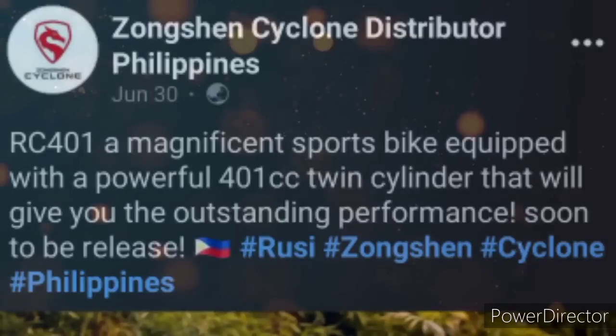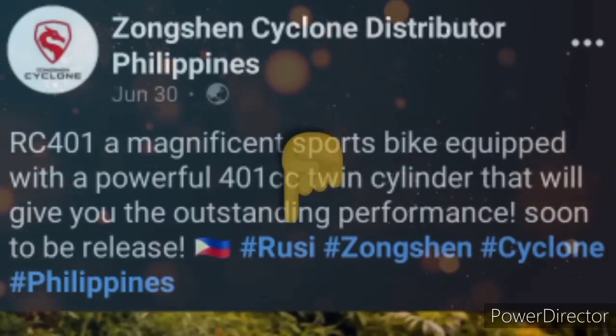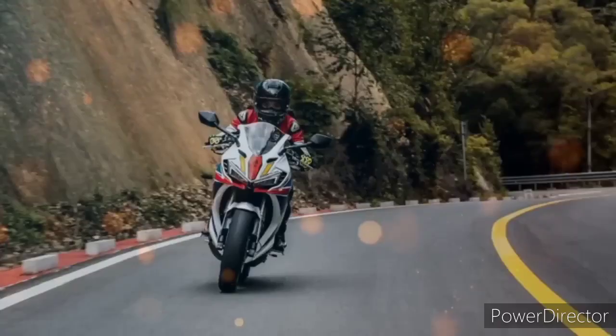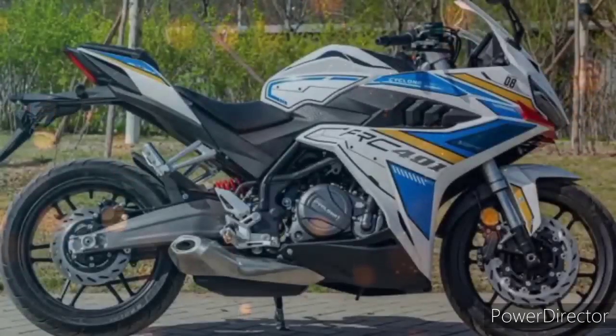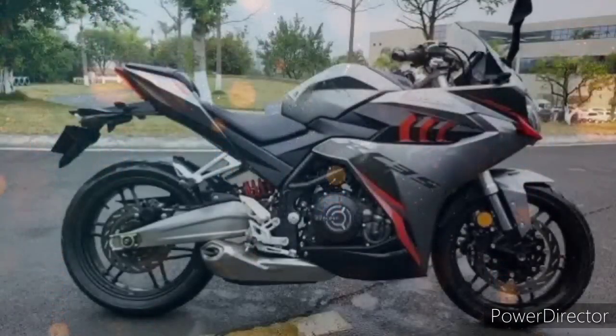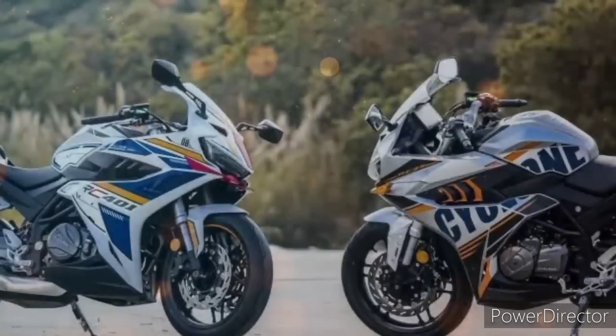Ngayon ang tanong, sure ka ba na si Rusi ang maglalabas niyan? Ayon sa isang post ng Songzhen Cyclone Distributor Philippines, sinabi dito na meron silang bagong ilalabas na sports bike at kita naman talaga na naka hashtag si Rusi — pinakikita nila at kinukonfirm nila na si Rusi nga po ang mag-de-dealer nito. At kung titingnan ang history ni Songshen, malaki na talaga ang pagbabago at madami na din silang napatunayang may kalidad na ang mga motorcycle na ito — katulad na lang ng Cyclone RC401.